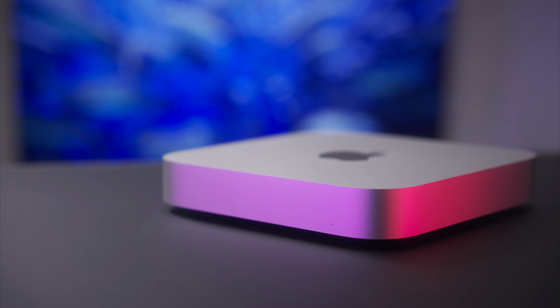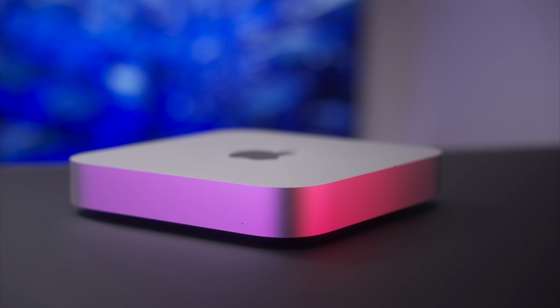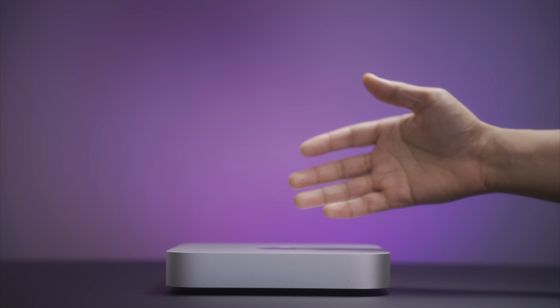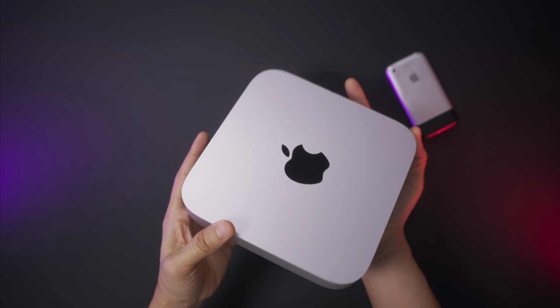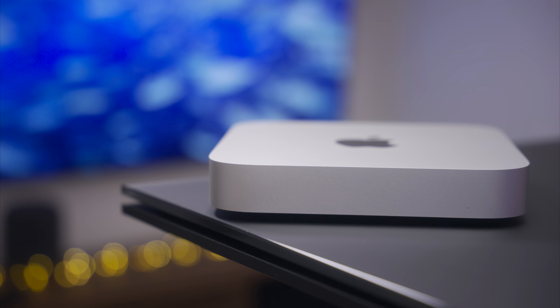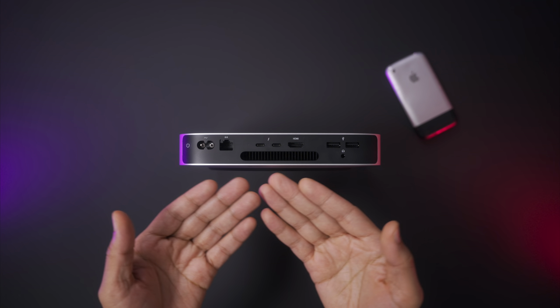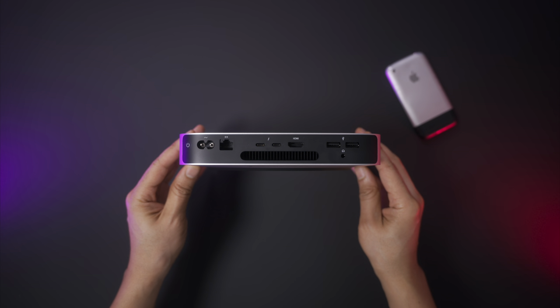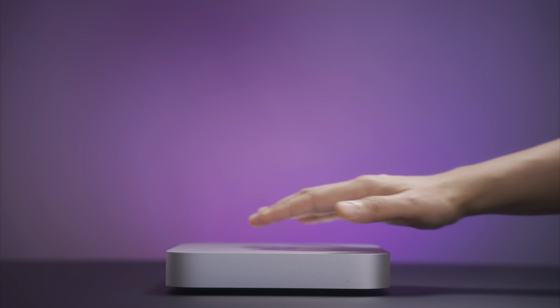But this isn't a head-to-head comparison of Intel versus Apple — it's a long-term look at my day-to-day experience with Apple's most compact desktop computer. My outlook is largely favorable, but the Mac Mini isn't perfect and it's not a foregone conclusion that you should upgrade if you own a previous version or are in the market for a new desktop. Ultimately though, yes, you are going to want to go with Apple Silicon, because in a lot of respects the performance benefits are downright amazing.